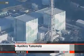TEPCO officials say workers found no abnormalities in other silt fences. But this latest development shows the barriers are vulnerable and require constant monitoring.